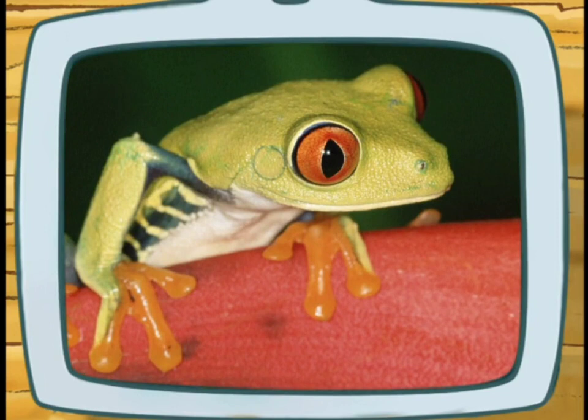We solved the puzzle! And look — that's a picture of a red-eyed tree frog!